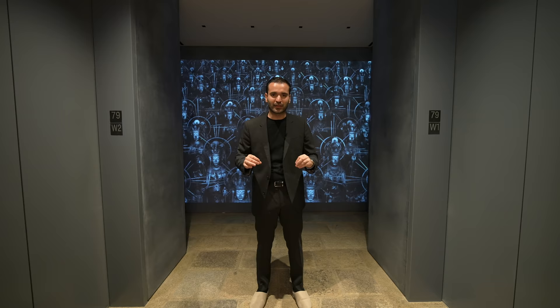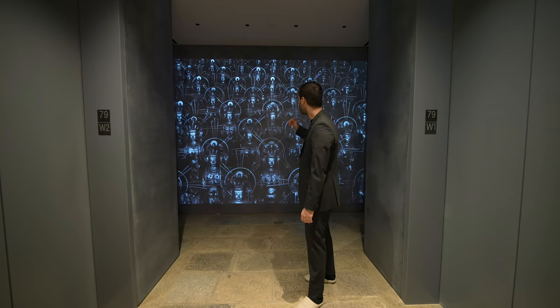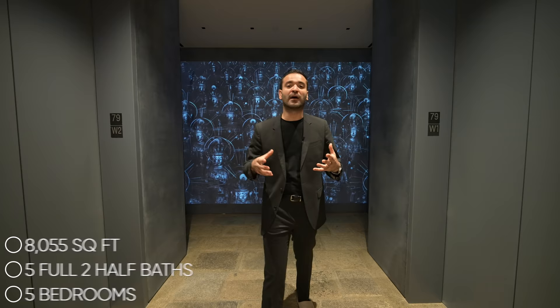Here we are at the private landing for this unit. We have two elevators coming up to this side, dark plaster walls mixed with charcoal, giving it a nice contrast. Right behind me, we have a contemporary digital art setting the mood for the Japanese aesthetics that we're going to see in a bit. A little bit of information about this unit: we have five bedrooms, five full baths, two half baths, and 8,055 square feet of interior space.